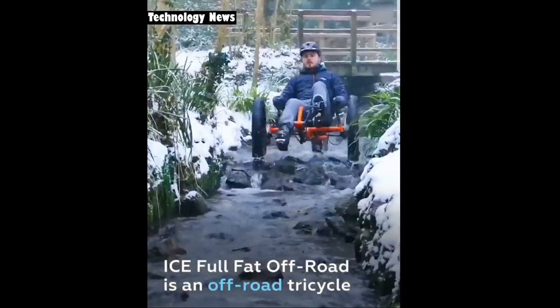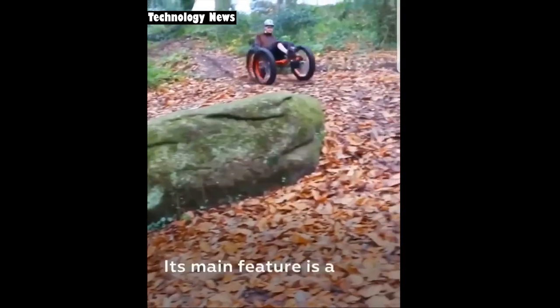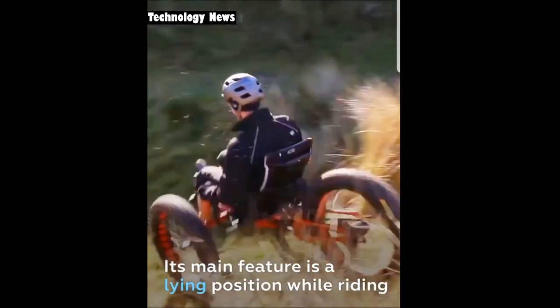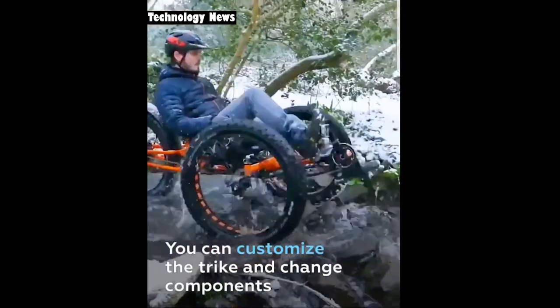As a full-fat off-road vehicle, it's a tricycle for complete off-road and broken ground. Besides the number of wheels, its main feature is the seat structure and reclining position while driving. You can customize the tri-chain shock absorbers, springs, frame parts, and other elements.